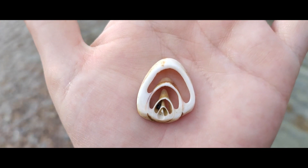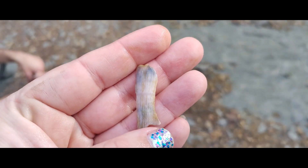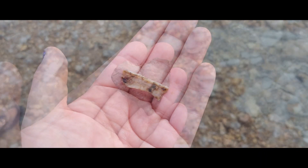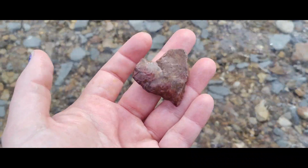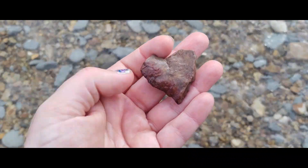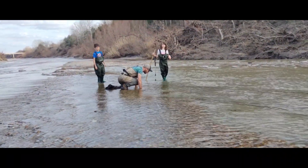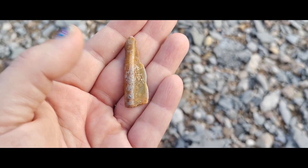Found this really cool and interesting shell — never seen anything like it before. Found this really cool piece of tooth enamel while walking through the river. Just found a really cool piece of worked chert that looks exactly like a heart. Found some tooth enamel too — probably horse or bison.